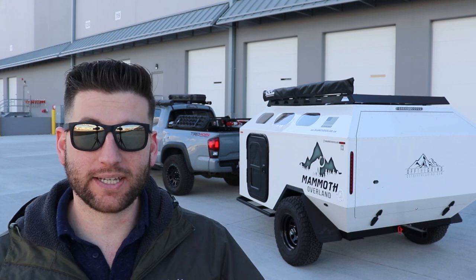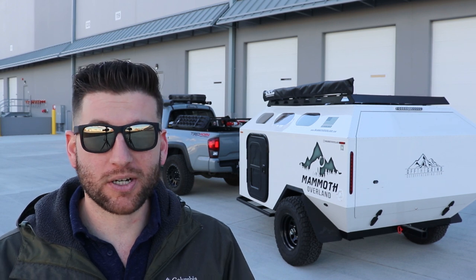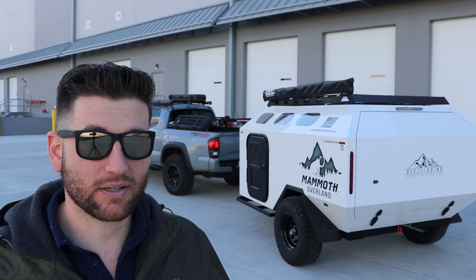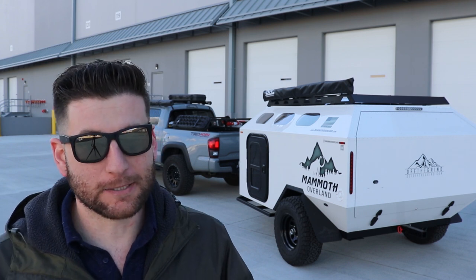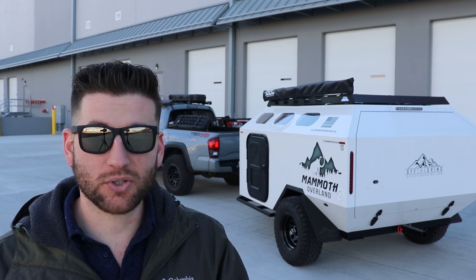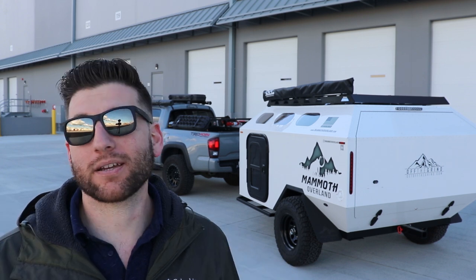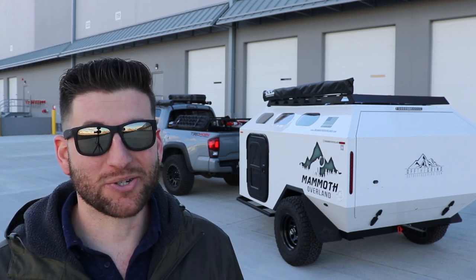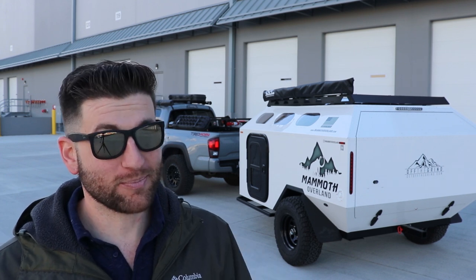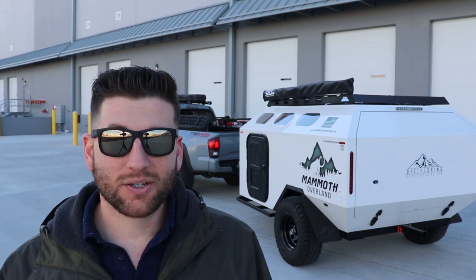I optioned to get the fully articulating off-road hitch, which is incredible. A 2-inch ball hitch will bind when you start going off-road, especially with the capabilities of this trailer, which is not a good thing. With this fully articulating hitch, I can essentially drag the trailer on its roof or on its side and it will still be hooked up. I hope I don't do that, but it can handle it.